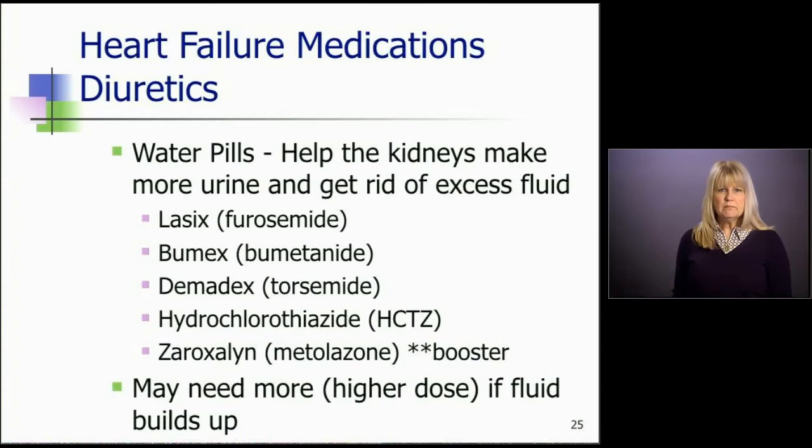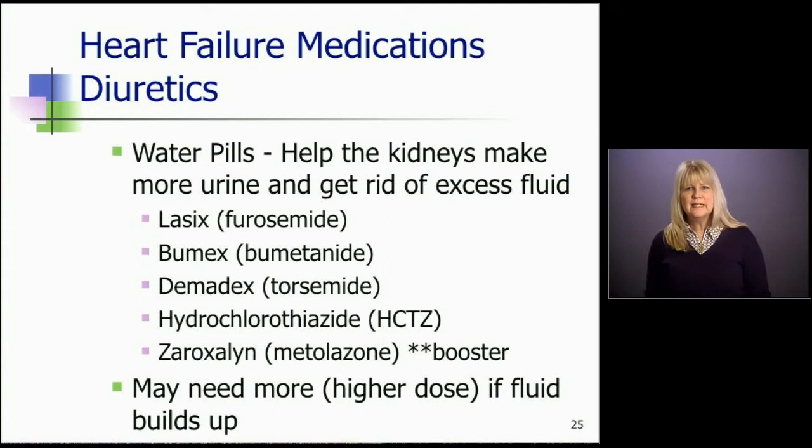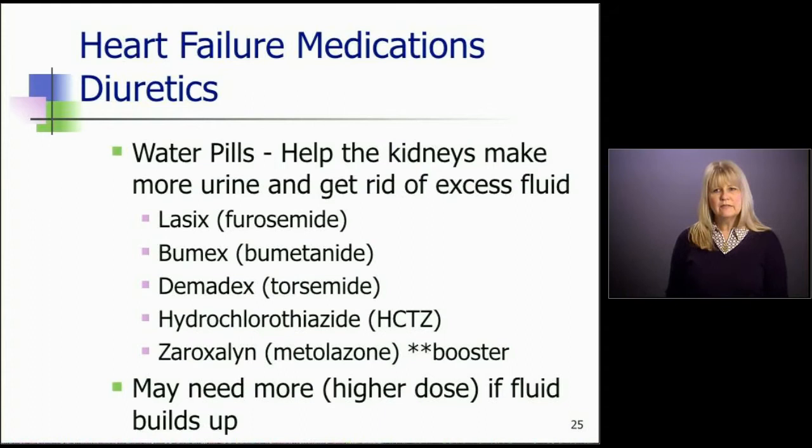Water pills — those are your diuretics. They help the kidneys make more urine and get rid of excess fluid. The diuretics we use most are Lasix, Bumex, Demadex, hydrochlorothiazide, and then there's one called zaroxolyn or metolazone — I call that the booster. As patients begin to build up fluid, they may need a higher dose just to increase effectiveness. I would teach my patients that if they began to experience fluid buildup and the water pills quit working, we would sometimes use metolazone once or twice a week to augment and increase urine output. We can also use zaroxolyn on top of max doses of Lasix or Bumex to enhance diuresis. There are ways to get rid of excess water without putting them in the hospital.